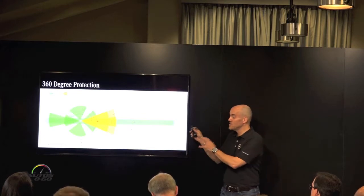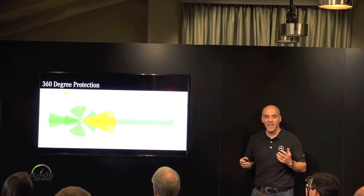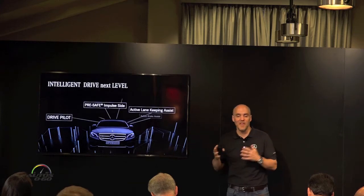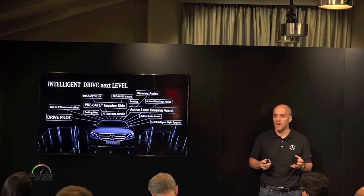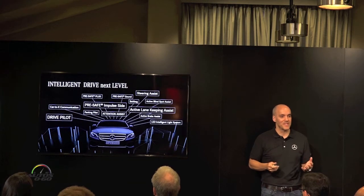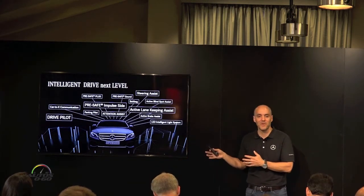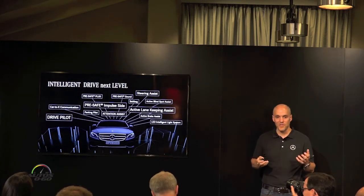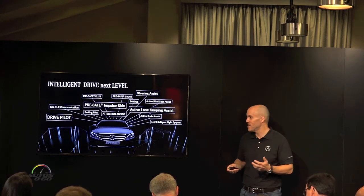We use all these sensors and all this coverage to do some pretty amazing things, and it's all included in our intelligent drive suite. It's great technology to not only keep you safe, but keep you comfortable. Because a stress-free driver is actually a better driver. The goal with an E-Class sedan, where you're going to be spending a lot of time on the road, is you should arrive feeling better than when you left. That's really the goal.